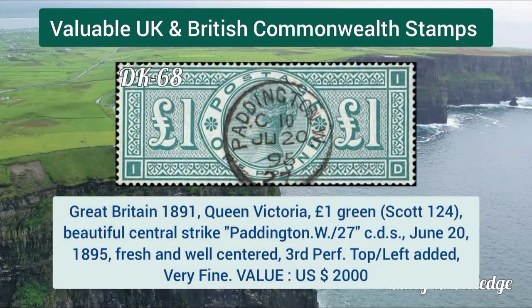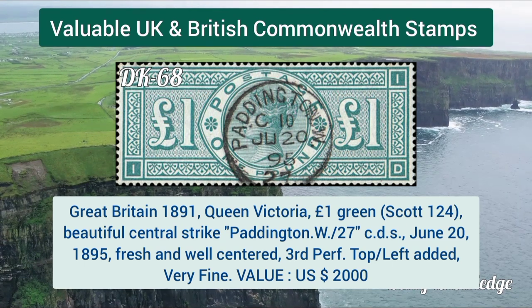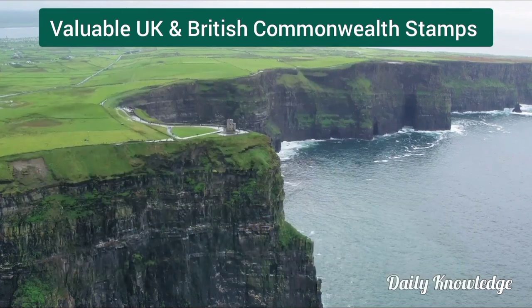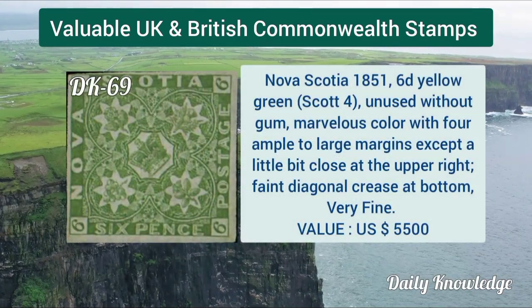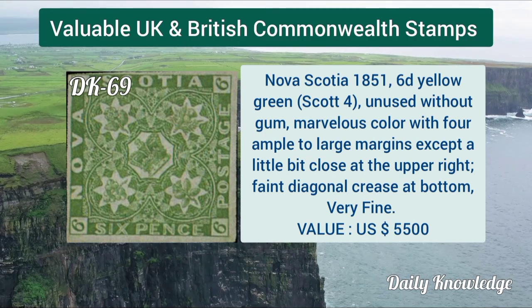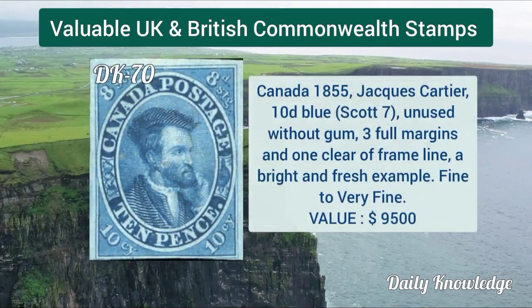Great Britain 1841, 1d black, plate 4, lettered CK, used example tied to a small piece. Great Britain 1891, Queen Victoria one pound green, central strike of CDS cancel.